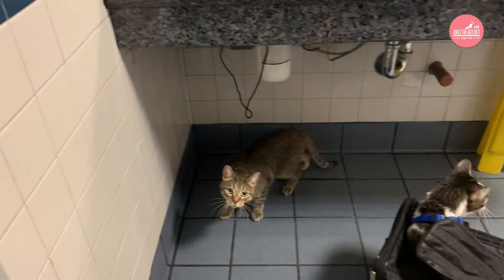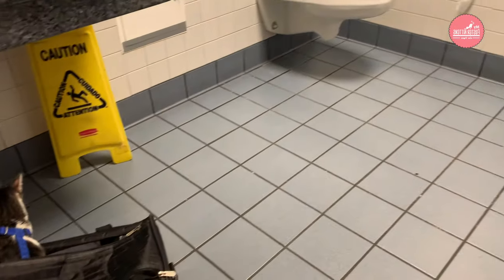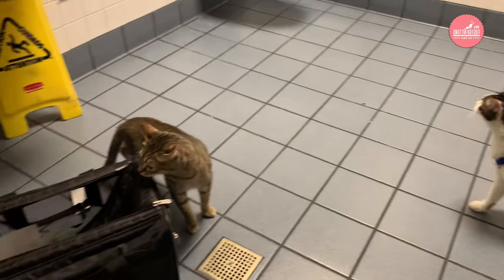I pack a small disposable litter box in the event of a long layover or unexpected delay. You can find a private family restroom in the airport to let the kitty out of the carrier to use the litter box or eat and drink.